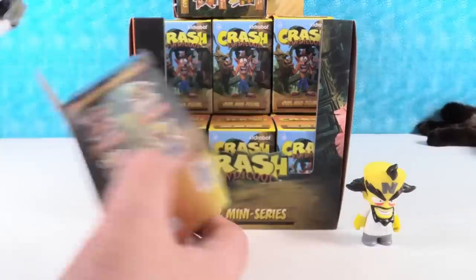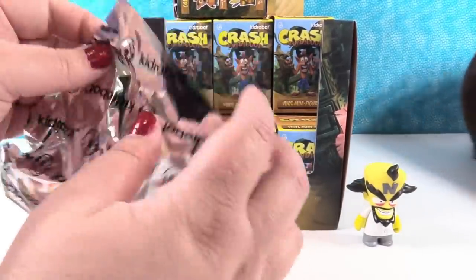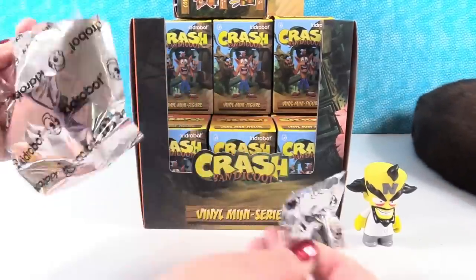I remember Crash Bandicoot. I feel like it came out with the original PlayStation. I don't remember for sure, but it's been around a long time. It's a great game. It is - a bunch of great games.